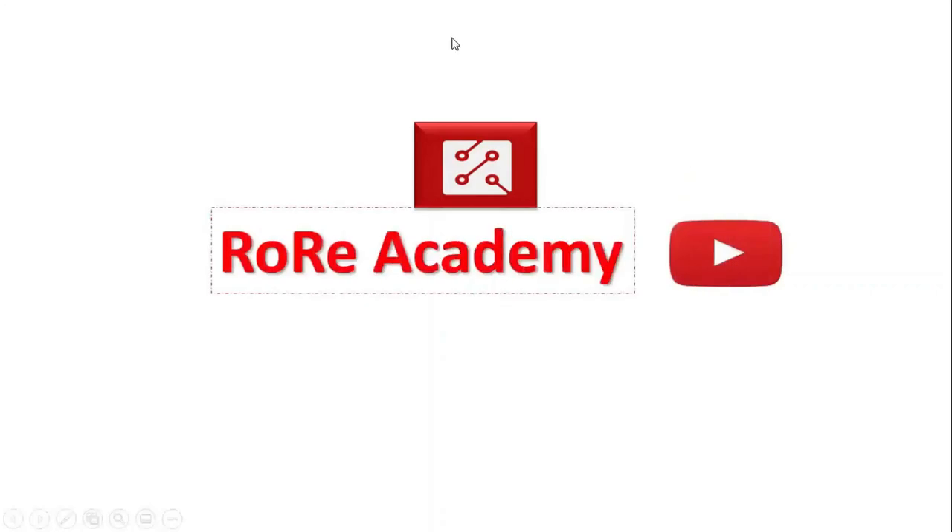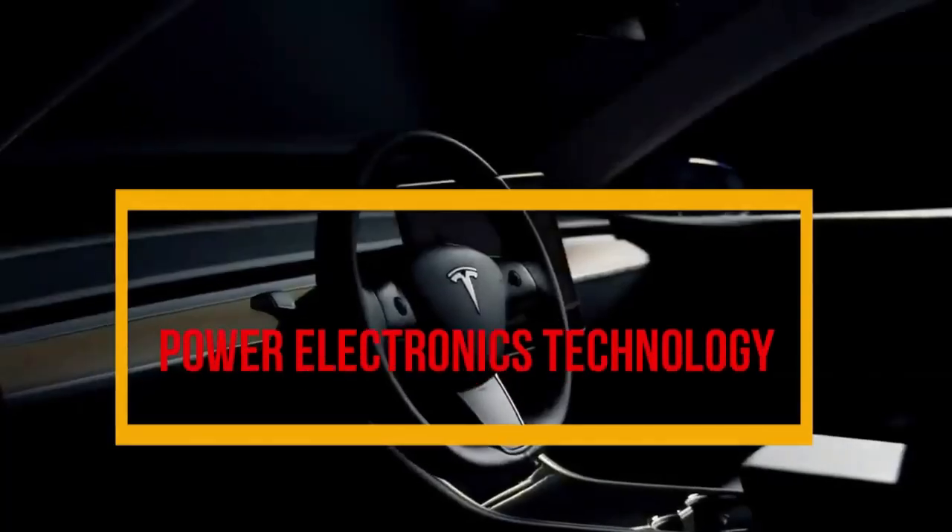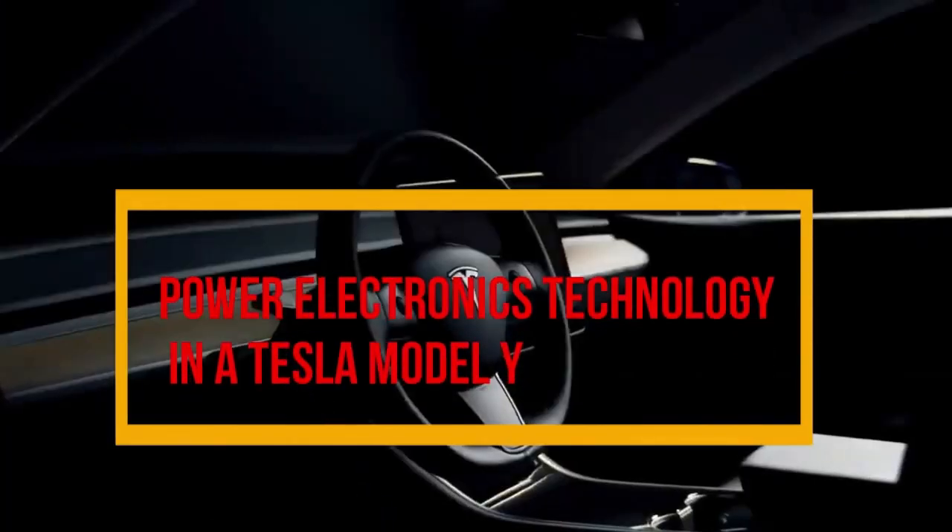Welcome to the Rory Academy YouTube channel, where we present information that helps you improve your understanding and knowledge about power electronics technology and its emerging applications. Today, we will focus on the power electronics technology associated with Tesla Model Y.